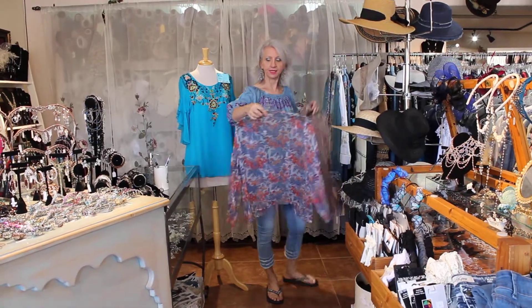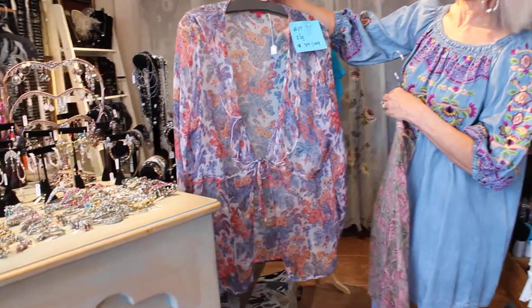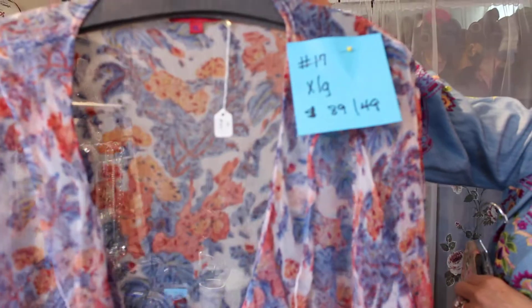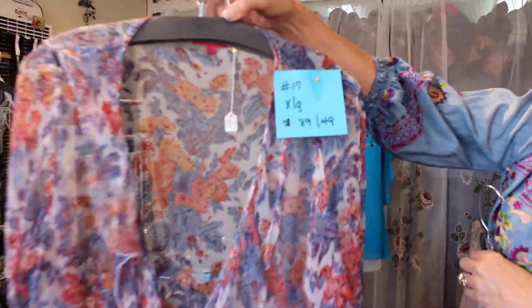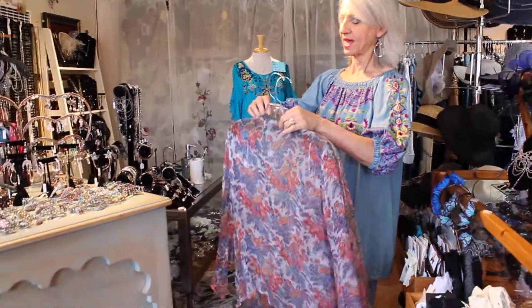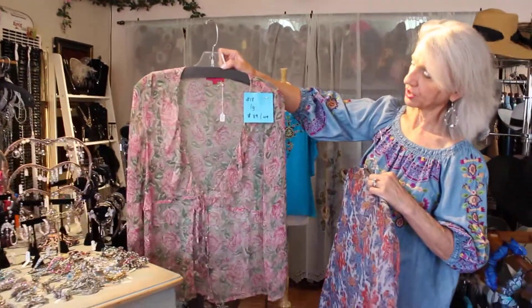Number 17 is an extra large, though a large could wear it as well. It was $89, now $49. Pretty chiffon — you really don't see this kind of fabric anymore. It's almost like what we used to call whipped cream. Number 18 I have in a large and it is $89 marked down to $49.